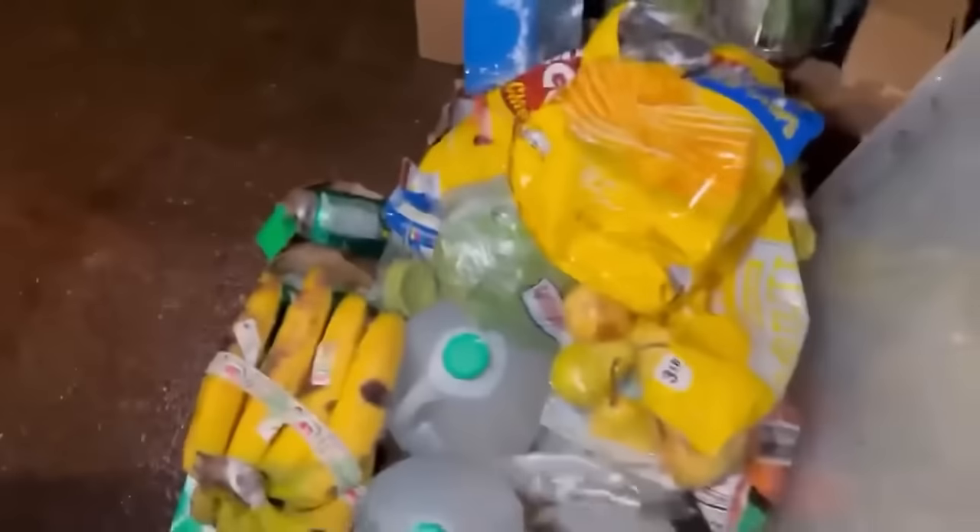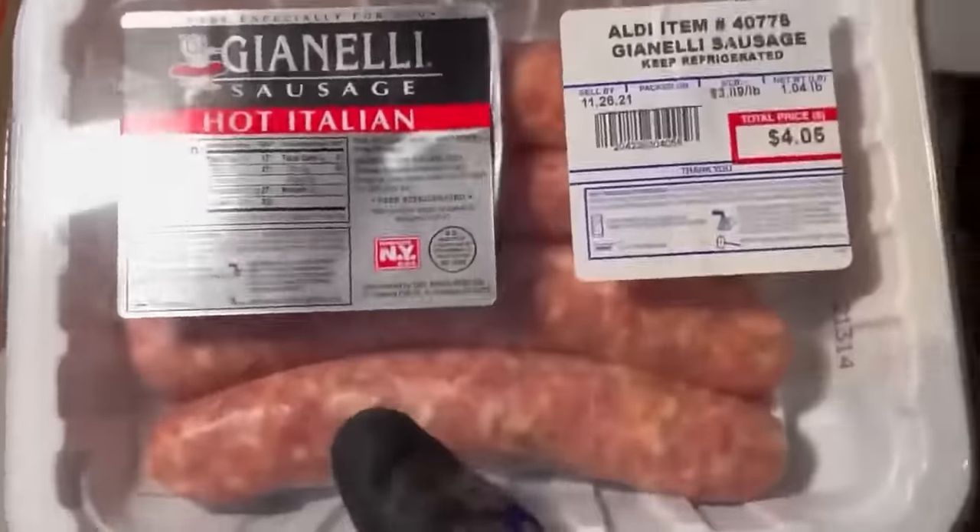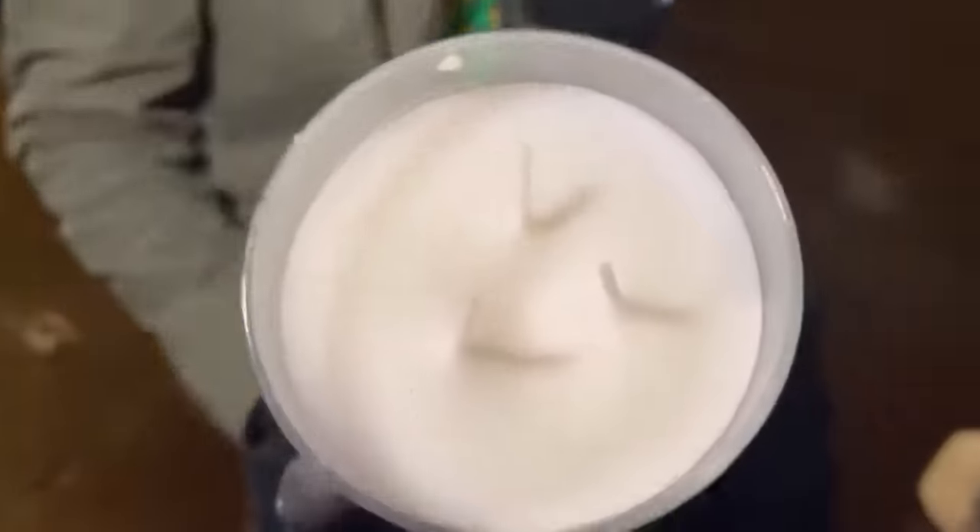We got some chips — more chips for the chickens because they're open. Oh look at those — hot Italian sausage! Oh, we got another one.